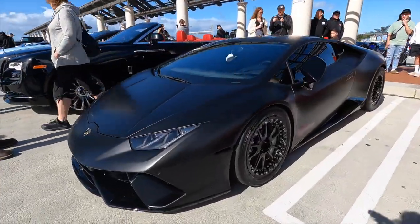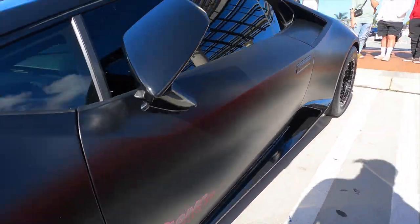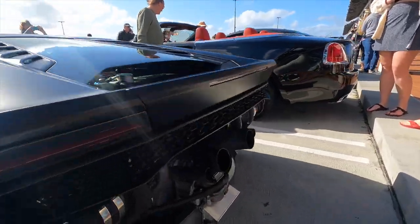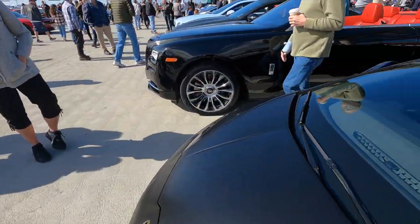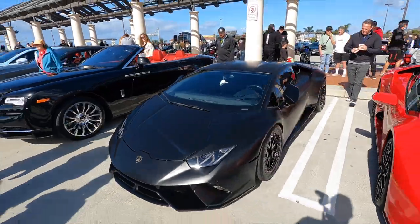First up is this crazy Huracan built by Sheepy Race. It's on all beadlocks — one of the first things I noticed when it pulled in — and has huge turbos making right around 2,000 horsepower. This thing is just menacing, with a really nice flat black wrap on it. What an awesome build.